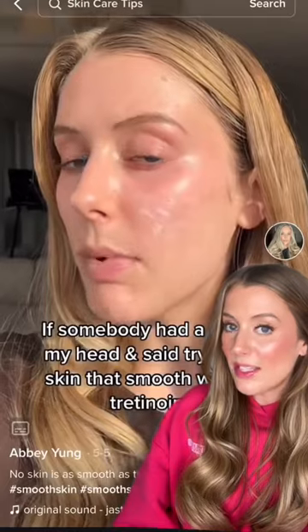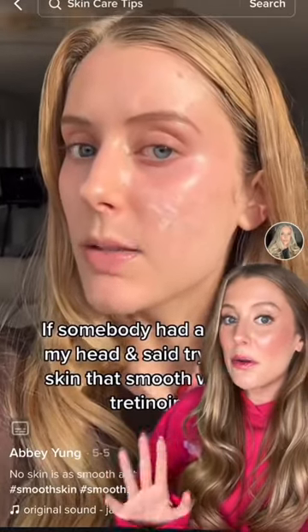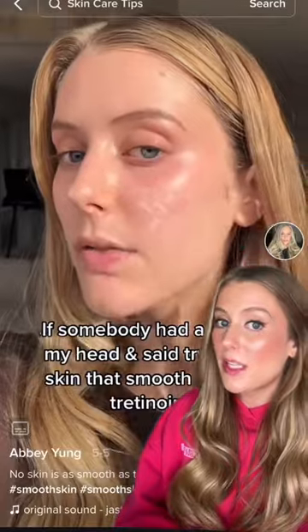This $30 skincare product is going to change your life. This is my skin exactly two years ago. I had already been using tretinoin for a couple years at this point, so it was in really good shape. And this is what my skin looks like now. Sorry for the weird video — I wanted to try to find something in similar natural lighting with no ring light.